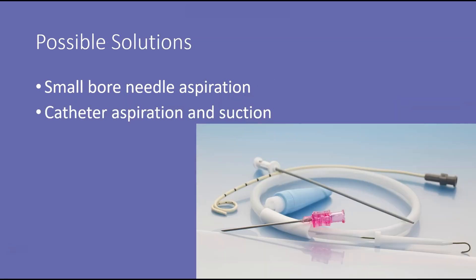It has been thought that maybe we could use a smaller needle — a small bore needle aspiration where we just put a needle in there and aspirate out the air, or maybe a catheter that's put in and then attached to suction. Something smaller that's not going to cause as much pain and discomfort for the patient.